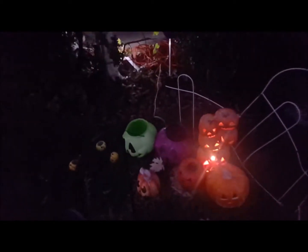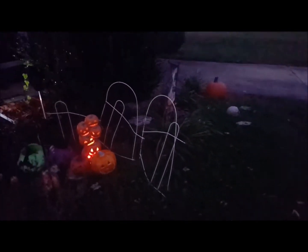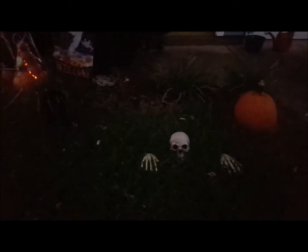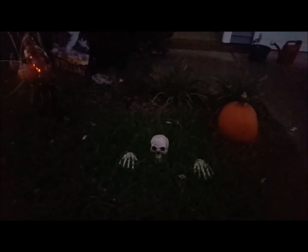And that is about it — they're coming out of the graveyard. We have this skeleton right there. And an un-carved pumpkin that I'm carving extremely soon.